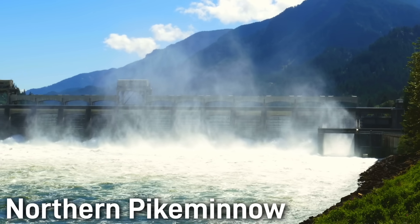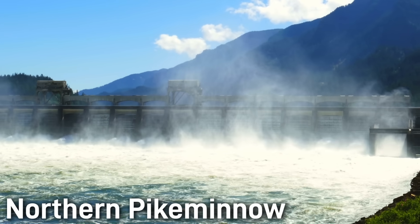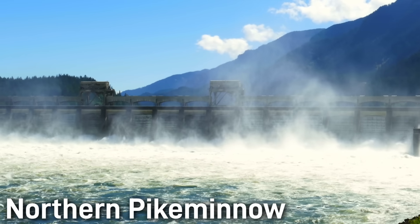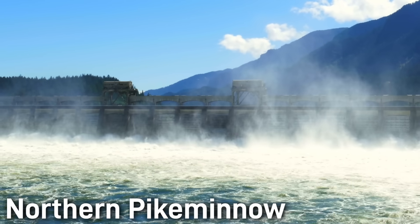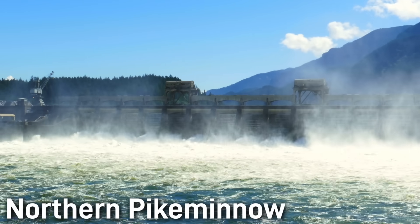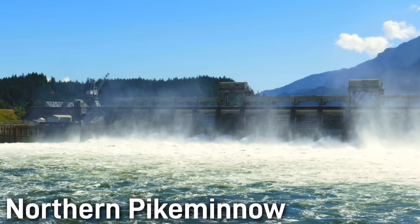Adding to the drama, a big reason that Northern Pike Minnow are more abundant than they once were is because of man-made dams on the Columbia and Snake rivers, which — in contrast to the Colorado Pike Minnow — have created ideal, slower-water habitats that suit their predatory lifestyle, giving them a big predatory advantage over fish like juvenile salmon and steelhead, and thus leading to population booms.